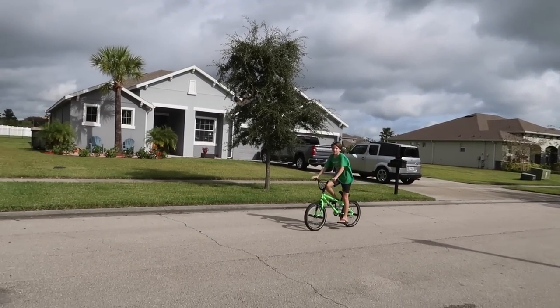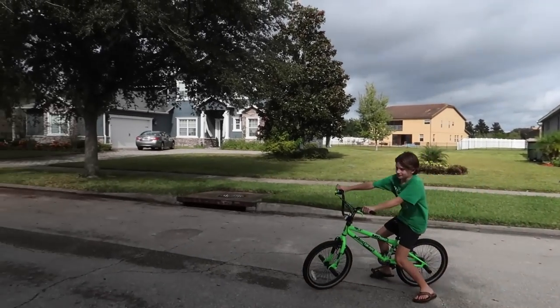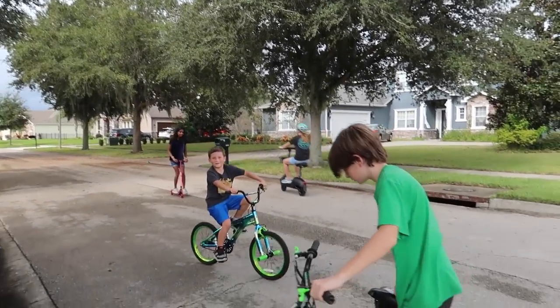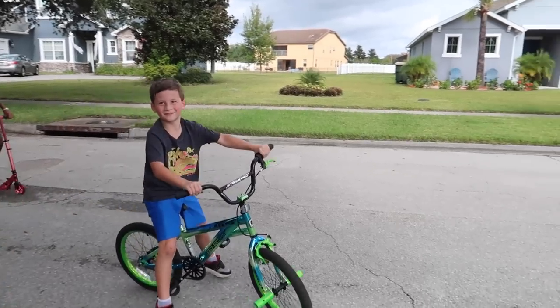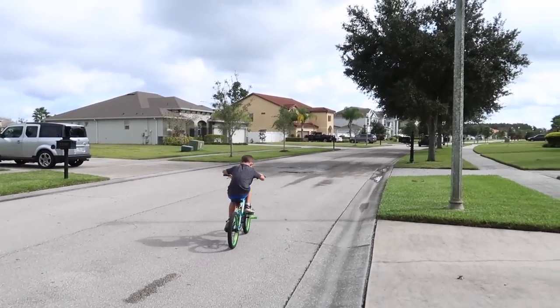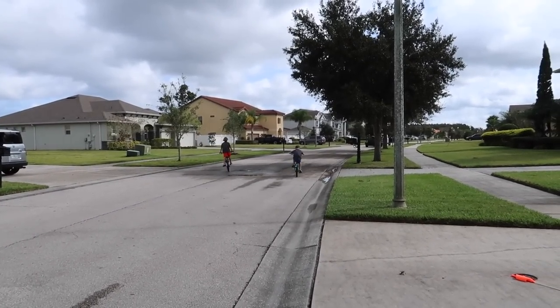Hey zoo family, welcome to today's video. I promise Daisy didn't just wake up even though she looks like it — she's just a little cranky because everyone's out here riding scooters and riding bicycles together. Her bicycle is making a weird noise and mom's on the Beetle enjoying it. And the zoo family didn't know this — show them how you ride without training wheels!